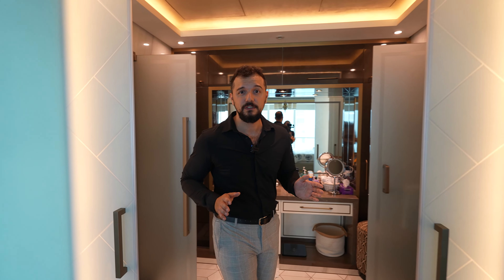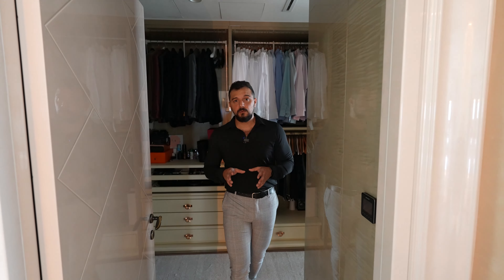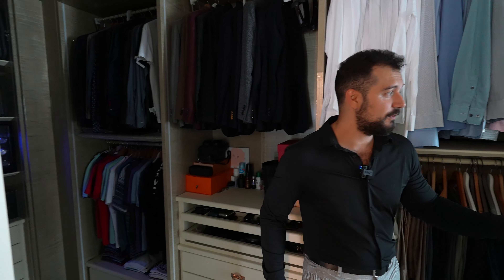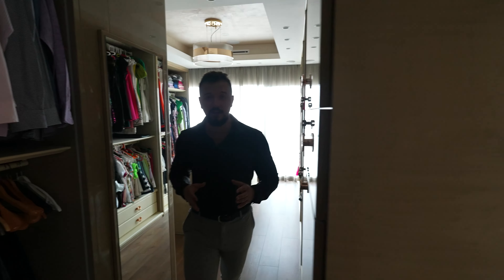Another beautiful feature is of course the walk-in closet. I'll give you a quick sneak peek — the owner is currently still living here — but as you can see it's very large, with storage on both sides and whatever you wish for.